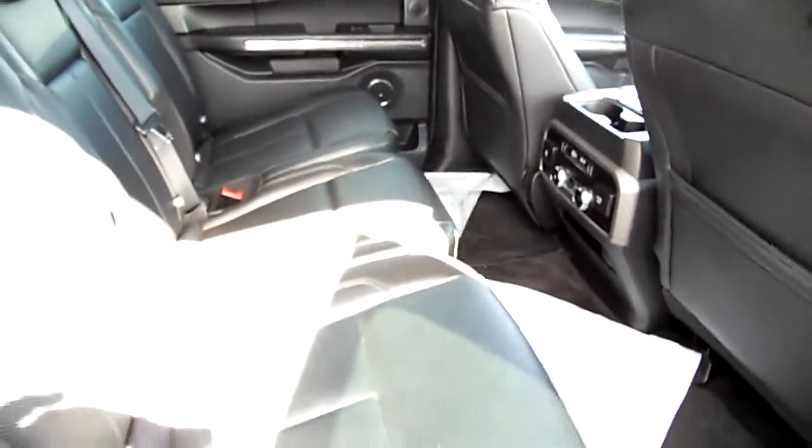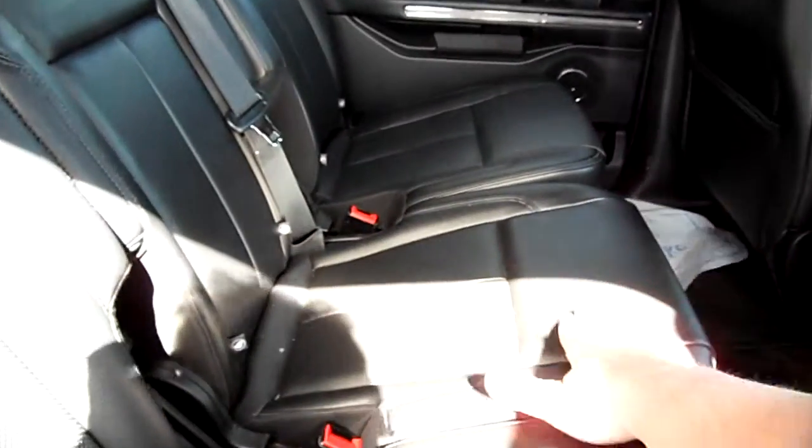Third row seats, lots of leg room. Great condition. The second row is a bench seat and this one slides forward — a lot of people don't know that. That's great for moms with new babies.